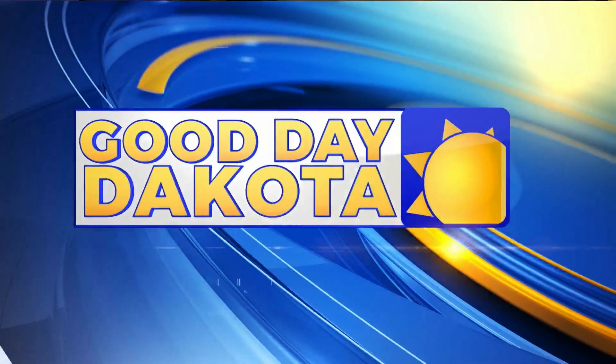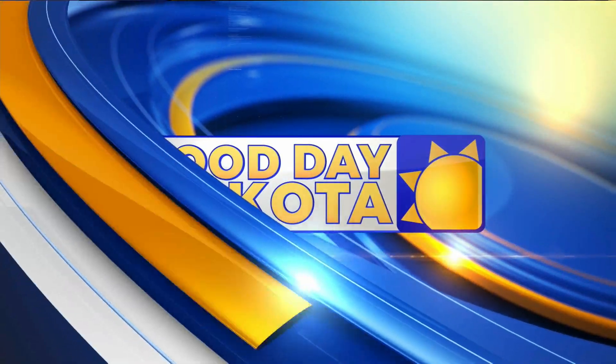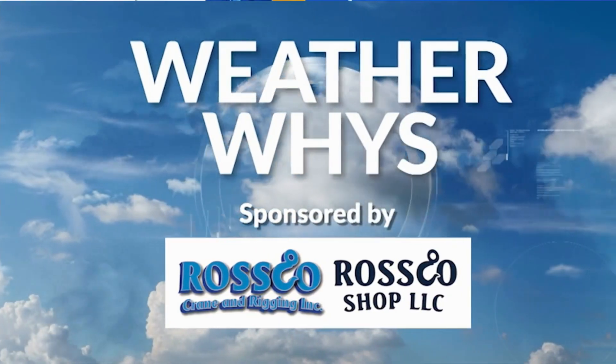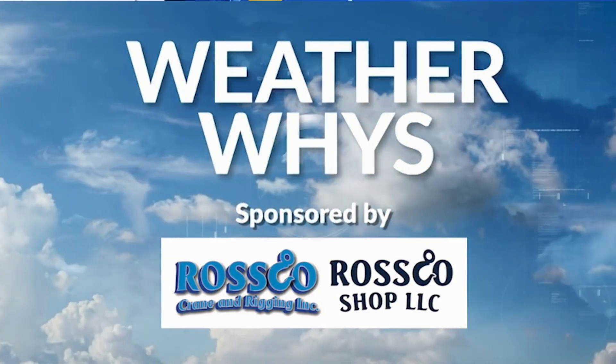Join the conversation on Facebook and Twitter with Good Day Dakota. It's 5:40, welcome back. An Arctic freeze isn't always exciting for some of us, but it brings picturesque moments that weather enthusiasts love to capture. And new this morning, meteorologist Amber Wheeler explains some of the cold weather lights that we often see in the sky this time of year. That's in this week's WeatherWise.